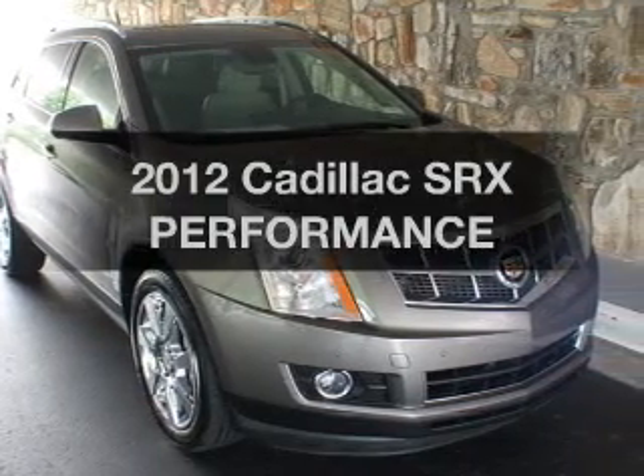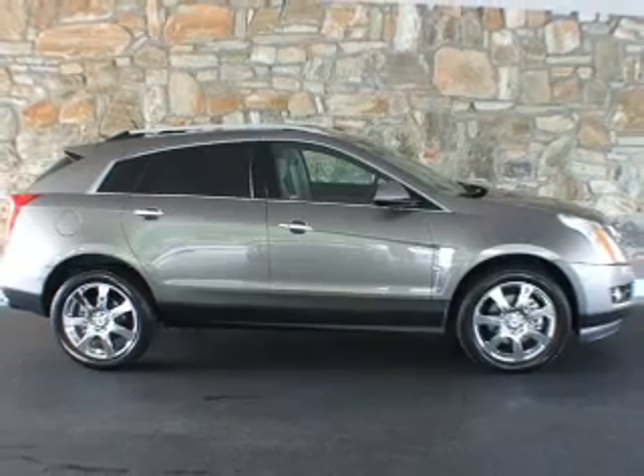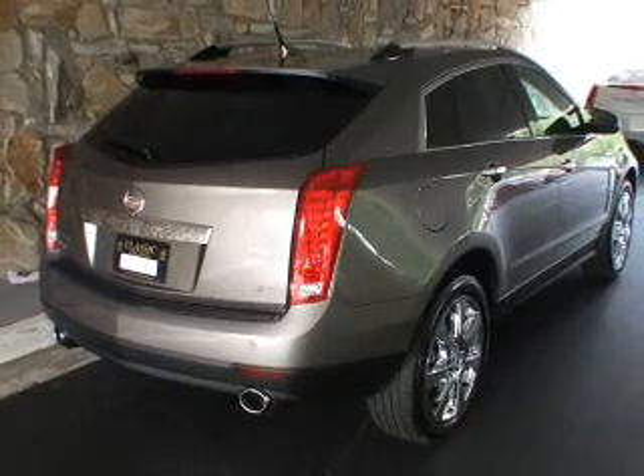Imagine yourself in this 2012 Cadillac SRX. If you're looking for a first-rate auto, this one could be yours today. With a reliable six-cylinder engine connected to a smooth shifting transmission.